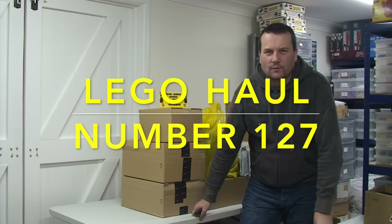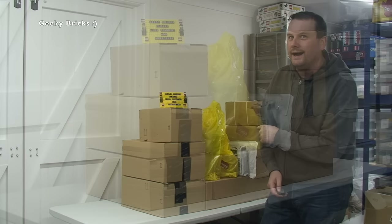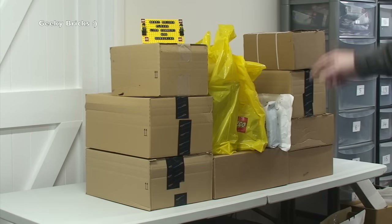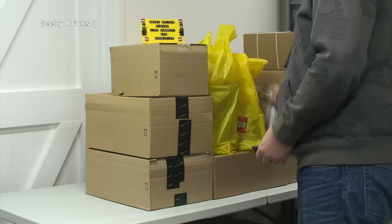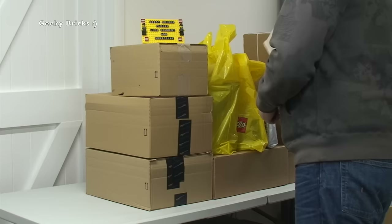Hello YouTubers and welcome to Geeky Bricks — it's Lego haul time! In front of us we have six to eight boxes to open up and show you what I've been buying. We have two bags from the Lego store — from the world's largest Lego store in London. We've also got two very special packages: one from Australia and one that is actually my secret Santa gift, which I'll explain more about later.